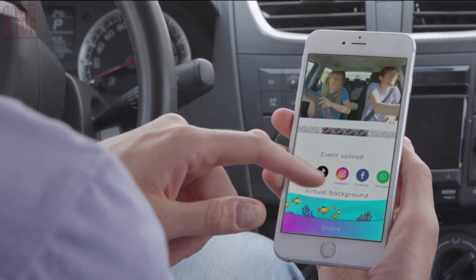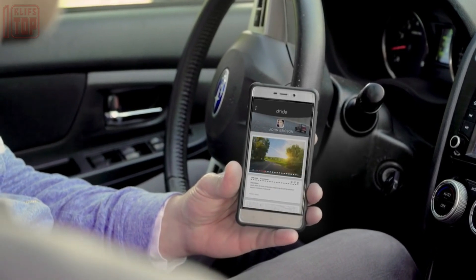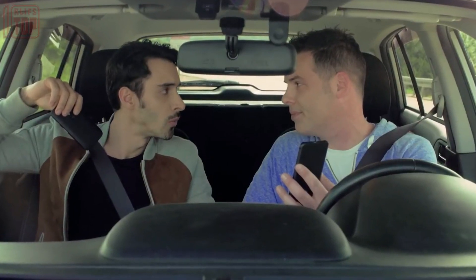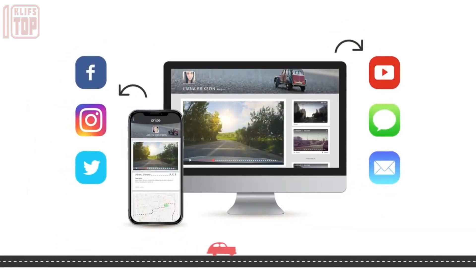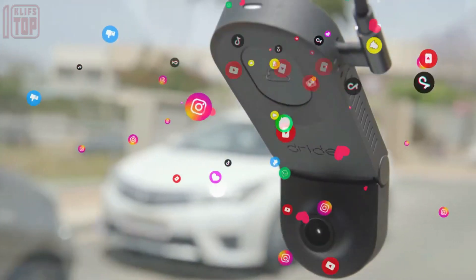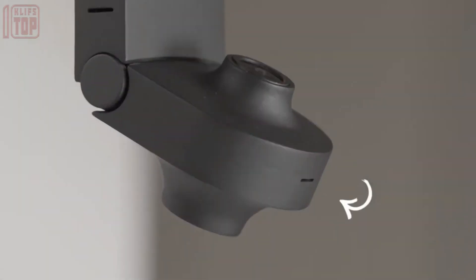It records high-quality video at 1440 pixels and 30 frames per second with a wide-angle view of 170 degrees. You can easily transfer footage from the cloud to your smartphone or computer. Starting at just $69, Zero provides an affordable and advanced solution for capturing and storing video while on the road.